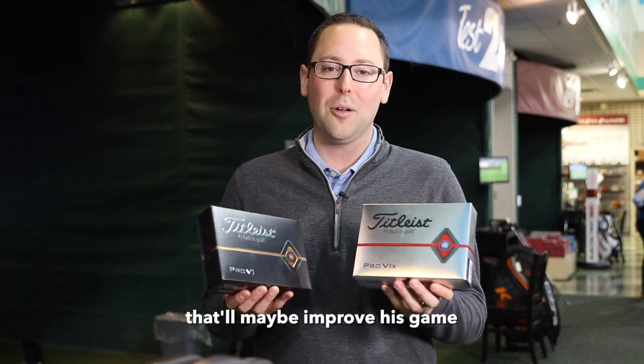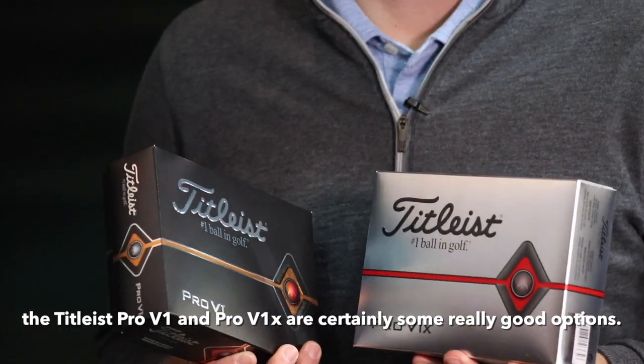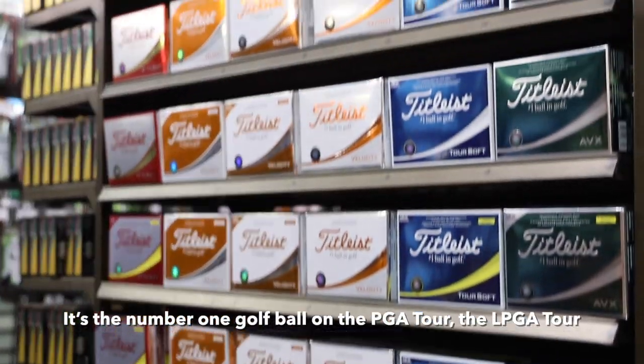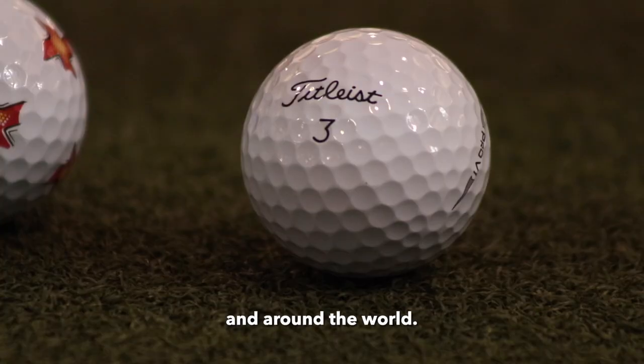And if you want to look for something to give dad that'll maybe improve his game, the Titleist Pro V1 and Pro V1X are certainly some really good options. It's the number one golf ball on the PGA Tour, the LPGA Tour, and around the world.